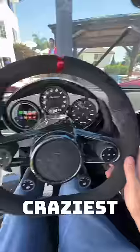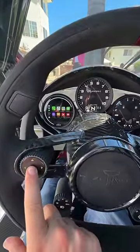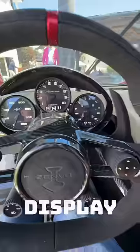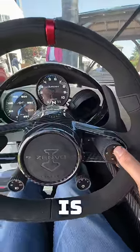Inside the Zenvo Aurora now, and check this out — this is one of the craziest features I've ever seen in a car. If we press and hold this right here, the instrument cluster actually rotates like a watch tourbillon to reveal an analog display, and it also works on this side as well. How insane is that?